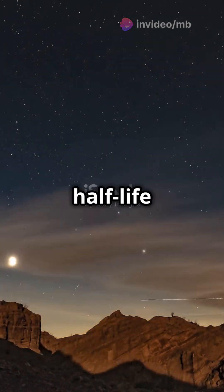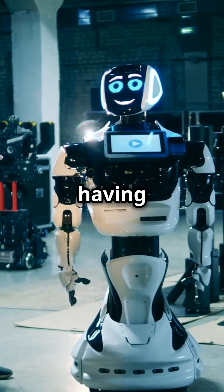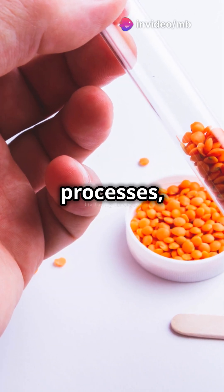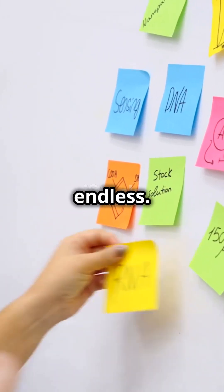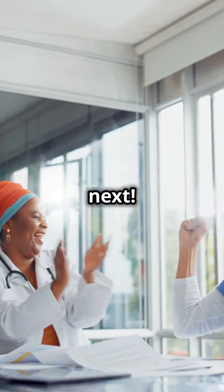Nuclear decay and half-life help us unlock the secrets of the past and understand how our universe evolves. It's like having a time machine, but way cooler. The more we learn about these processes, the more we can harness their power for good. From medical treatments to energy production, the applications are endless. So keep exploring, keep questioning, and who knows what amazing discoveries await us next.